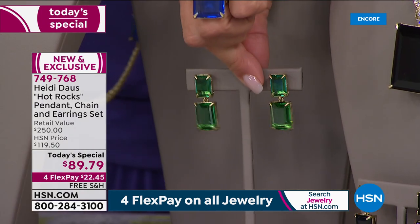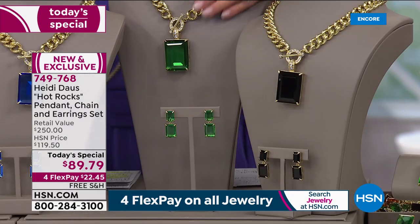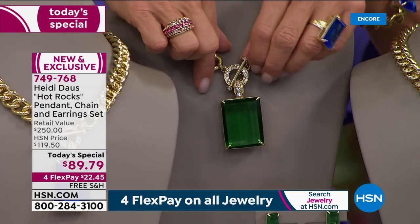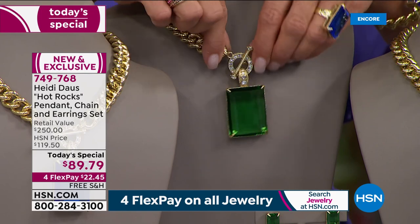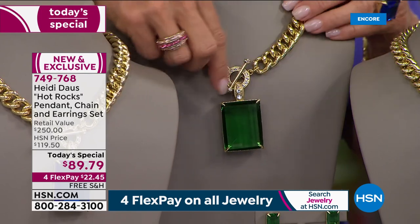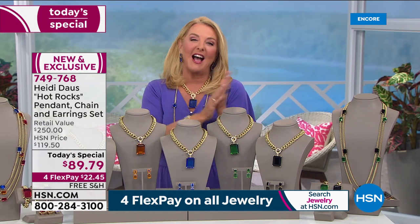You're getting the earrings in clip or pierced — your choice of clip or omega back. You get the chain necklace, which all by itself is breathtaking with stonework all the way around. And then to go from daytime to nighttime look, you get the enhancer drop with this collection.